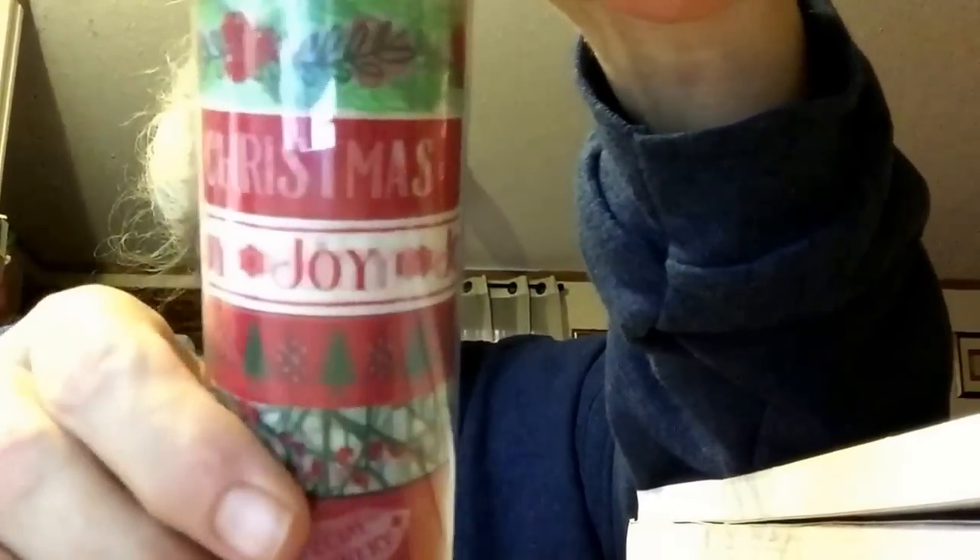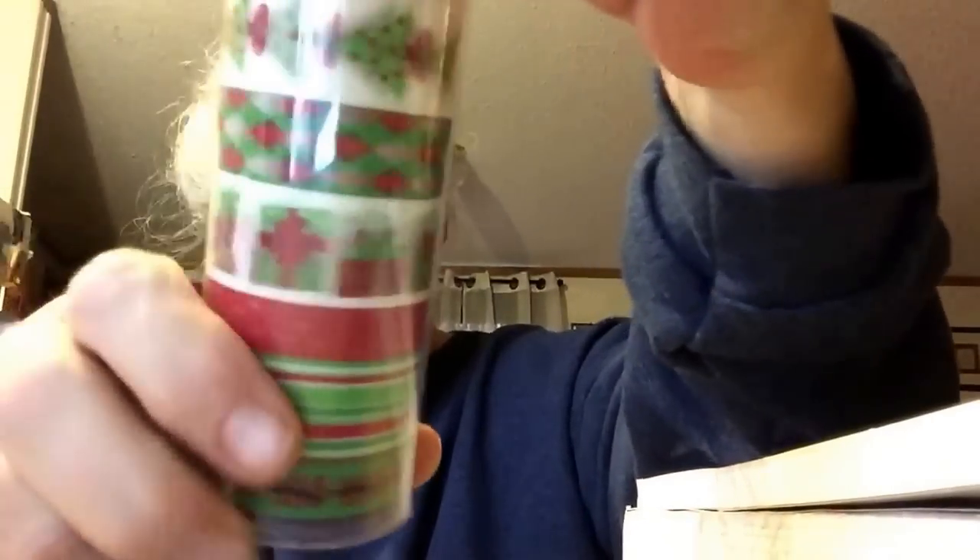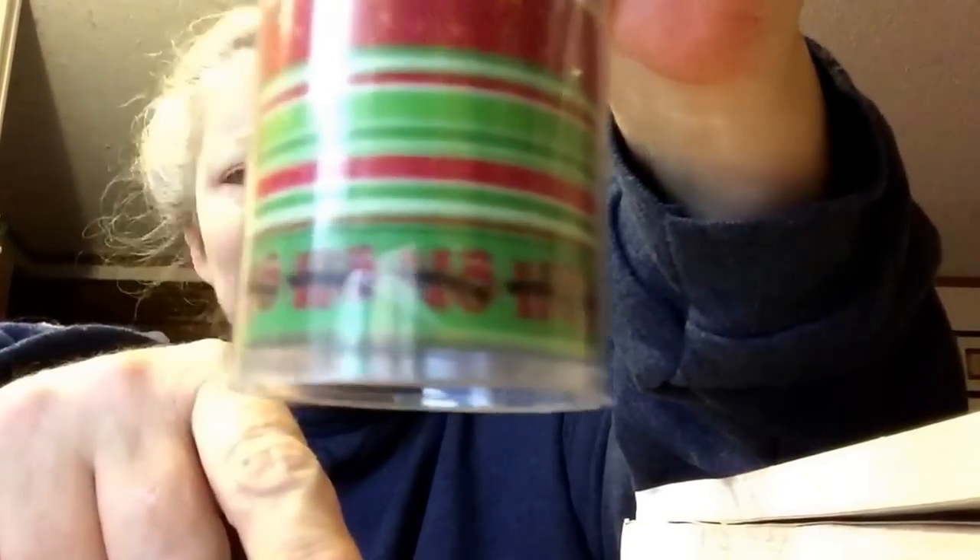I just like it. And happy holidays. And then I got this one — it says merry Christmas, joy joy joy, Christmas trees, the holly berries, and special delivery. And then I got this one — it says merry Christmas with Christmas tree presents and ho ho ho down there. I just love all these bright colors.